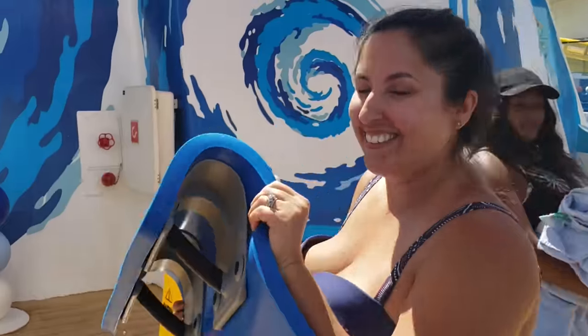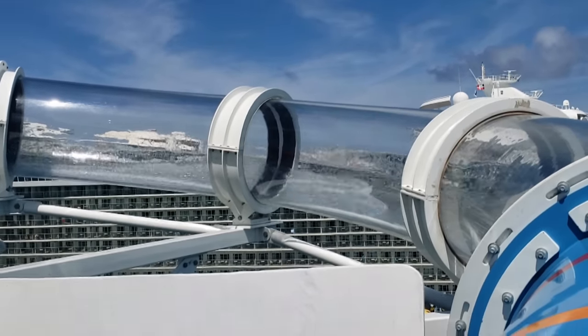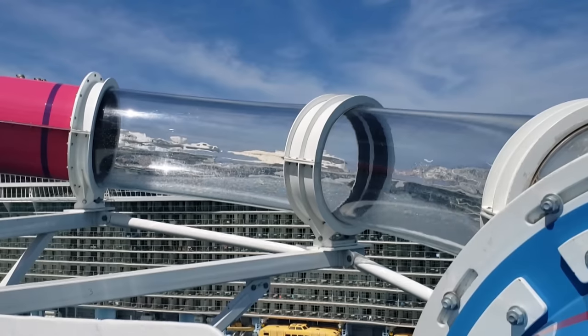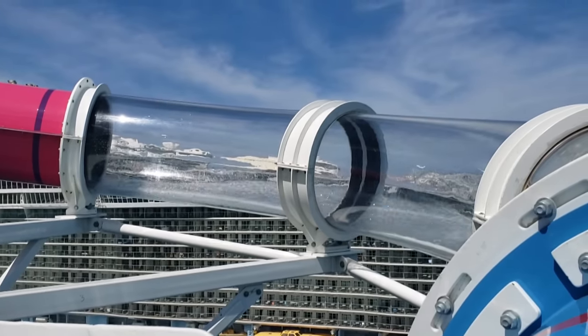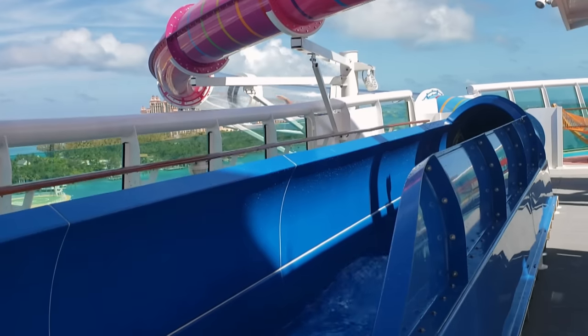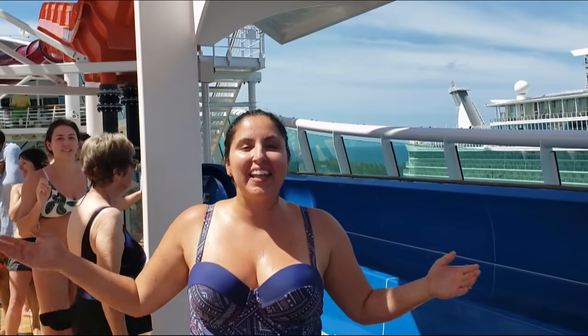Here we go! That was awesome! It went so fast and all of the colors. Other people said it looks like a nightclub and I kind of agree. It's just beautiful as you go through and then when you hit the clear part — oh my gosh, it's so fun.